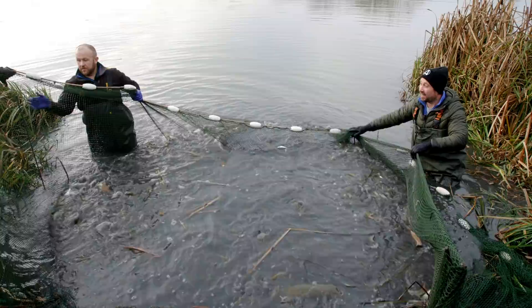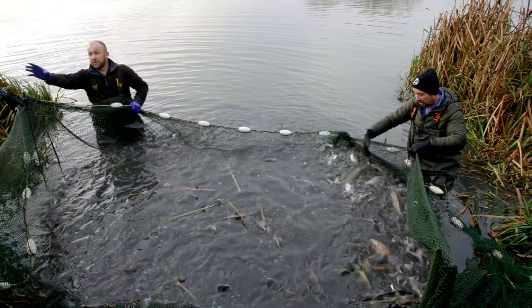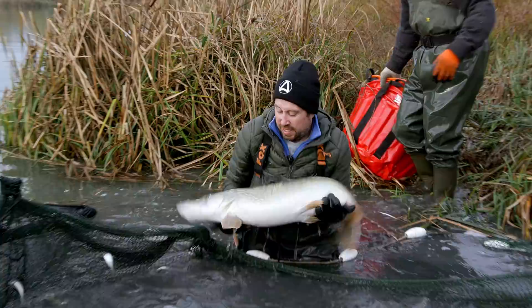We've just pulled this net through - not been easy. The lads have had to pull really hard, got stuck on the clay, but looks like we've got a few fish. So we're now going to sort through them, put back the carp, take out the small roach, have a look at some of these big old crocs. Happy days.